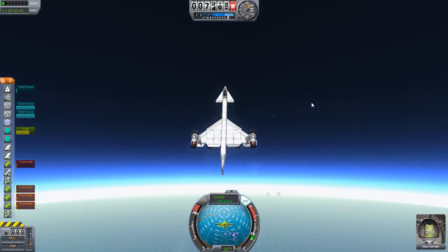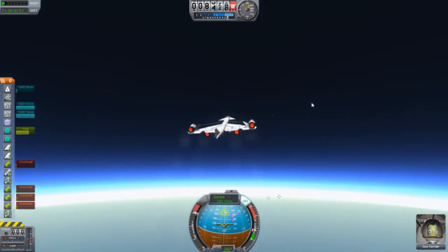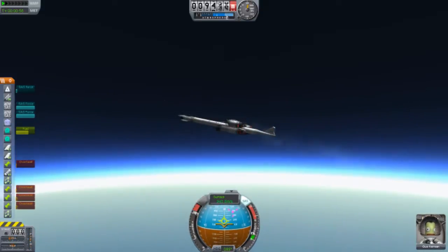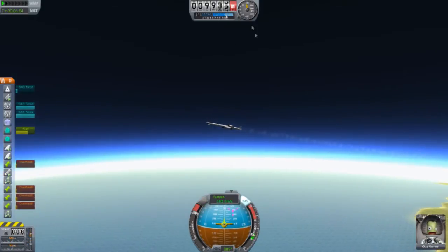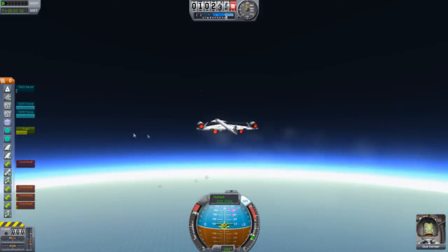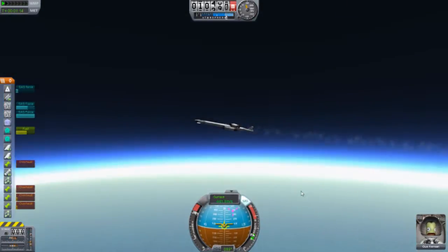So what I'll do is I'll straighten this thing out now while I can, and let's hope it doesn't go crazy. It's fine. Now I hope it's still going up - yep, it's going up, slowing down. It's going pretty fast - 400 meters per second. We'll definitely reach 500, given that this thing doesn't crash.